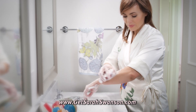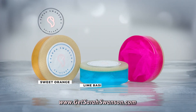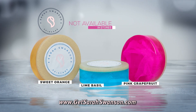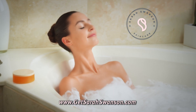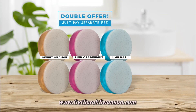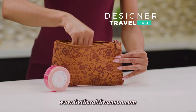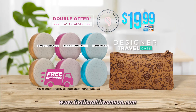I use it, I'm obsessed with it and I know you will be too. The Sarah Swanson collection that includes three of Sarah's exclusive beauty bars is not available in stores, but it can be yours for just $19.99. And to make this the most luxurious deal on TV, you can double your beauty bars, just pay a separate fee. Plus, as a special gift, we are going to include this designer travel case free. Plus, we'll ship your entire order free. Call or go online at getsarahswanson.com.